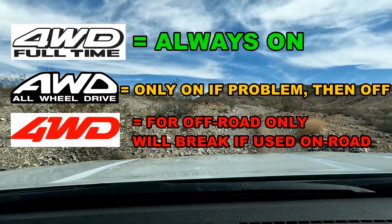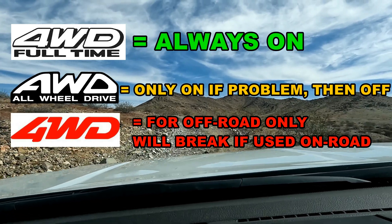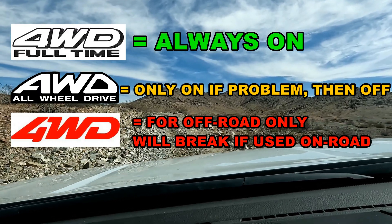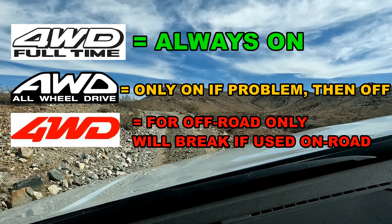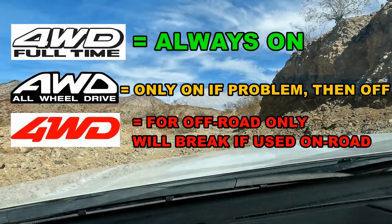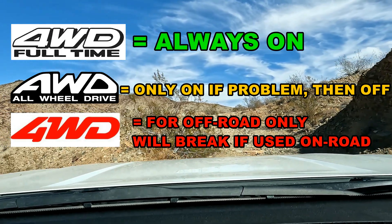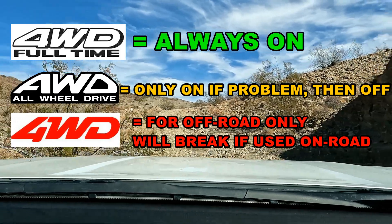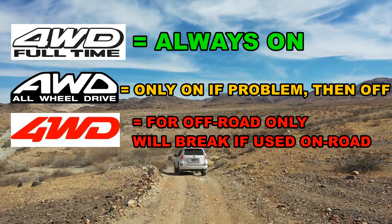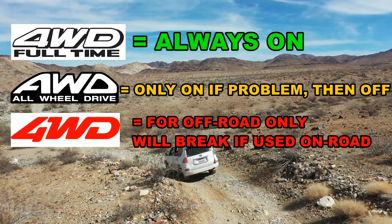If you do a lot of off-roading and on-roading — or you live or work off-road, constantly going back and forth between on and off road — then full-time four-wheel drive would be best for you. There is one other consideration: full-time four-wheel drive also offers superior on-road traction because the system does not need to wait to detect slip in order to activate all four wheels when on road as well.